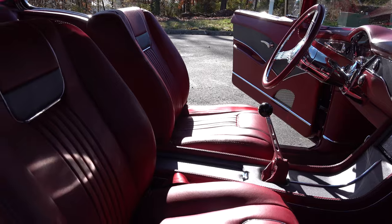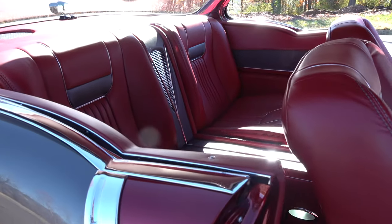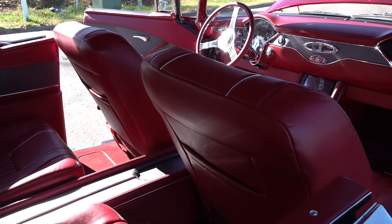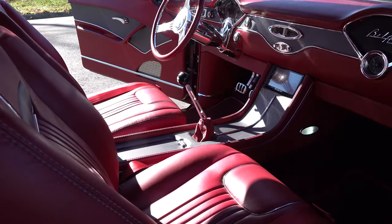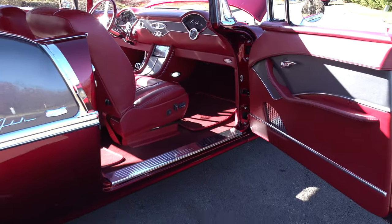It's got power seats in it. Jody supplied these seats — not sure exactly where he got them — but they're six-way power on both sides. It's got six switches in it. What's that for? It's got two powered vent windows plus four power windows. I like vent windows, and these are powered — that's really cool.